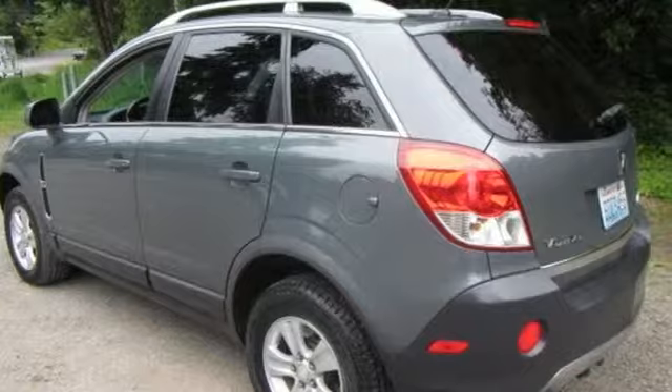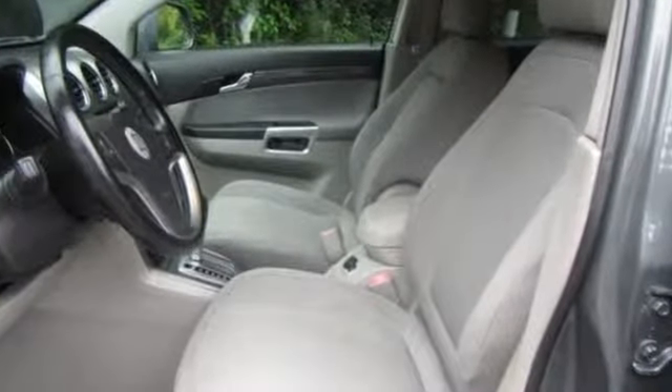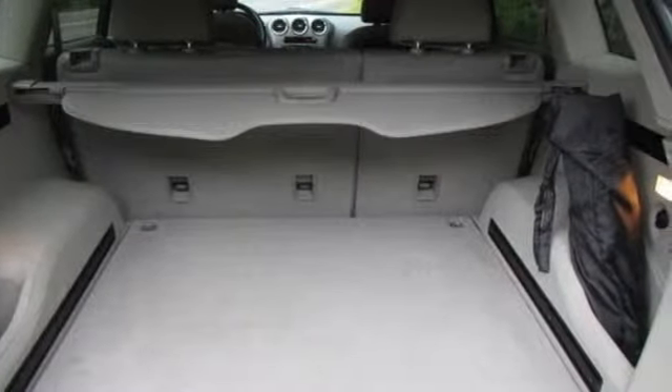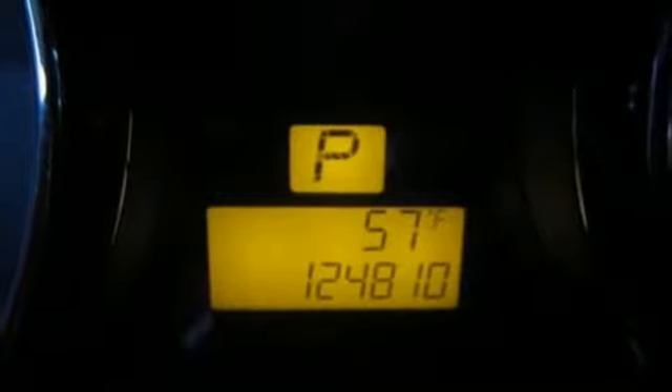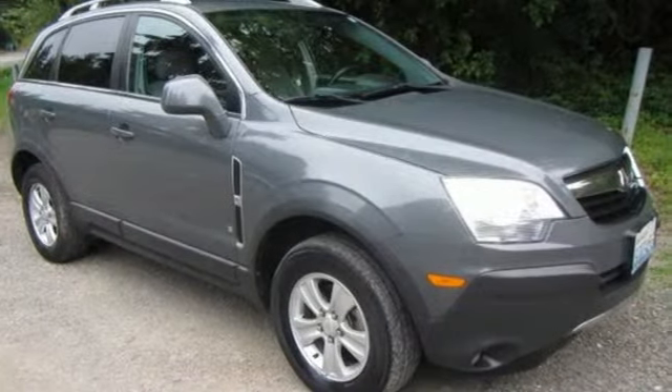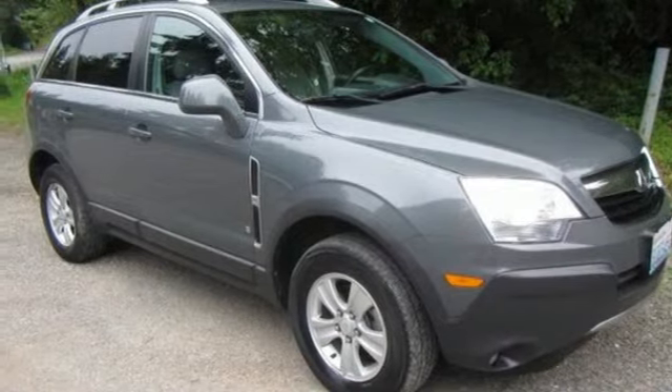Auxiliary audio input, power heated mirrors, front heated bucket seats, power windows, manual tilting steering column, V6 engine, aluminum wheels, gas pressurized shocks, and automatic transmission. See it for yourself when you take it for a test drive.